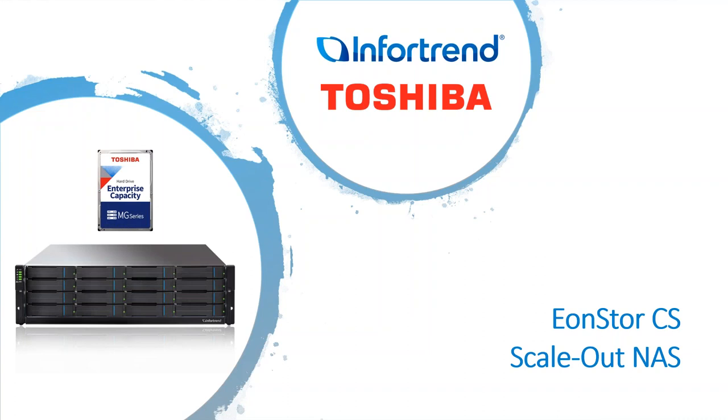Morning, everyone. Thank you very much for joining. Today's presentation is on the new InfoTrend CS product in partnership with Toshiba. On the call today there'll be a few speakers. My name is Stefan Ferrari, I'm one of our solutions architects here at CMS. I work on our storage and server end of the business. We've also got Kelly Locke from InfoTrend, Jeff Briggs and Raina Case from Toshiba.